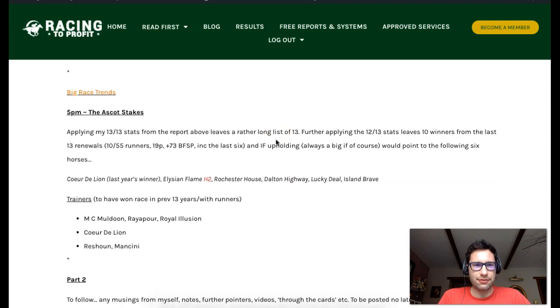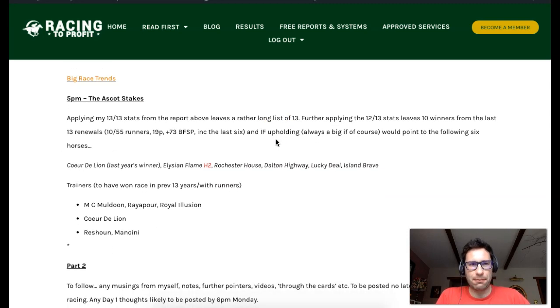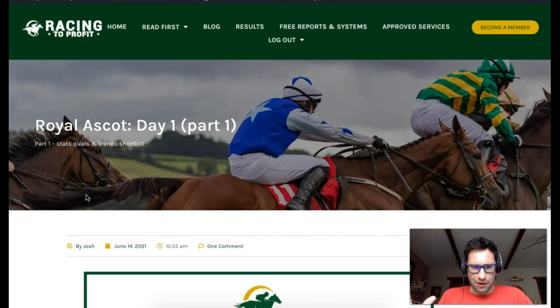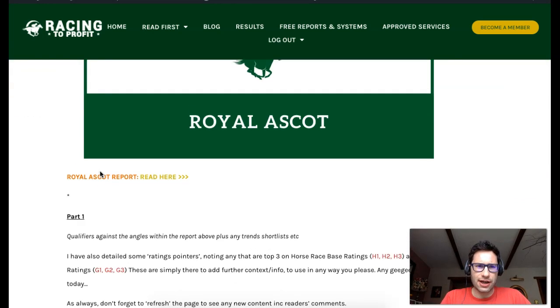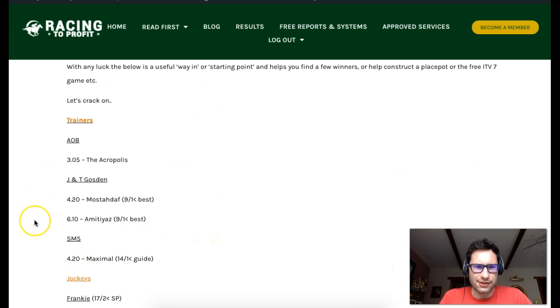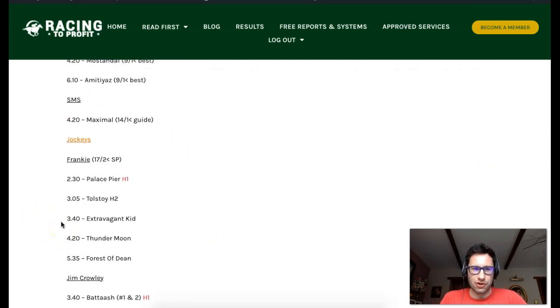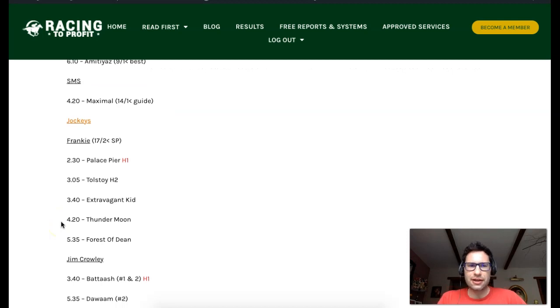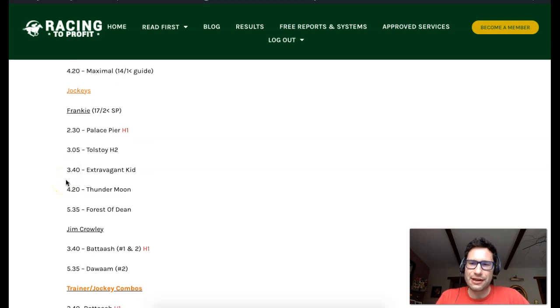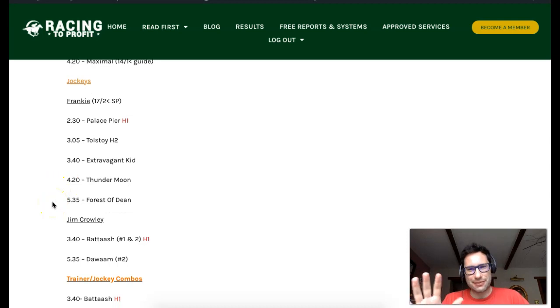That's a handicap to keep an eye on moving forward if you like playing in flat handicaps, especially on a straight course. That race may throw up a few winners throughout this season. But that's enough looking back. As you can see in front of you, I'm doing a free Royal Ascot daily post. There's a free report here with some stats and trends, and I list the qualifiers.